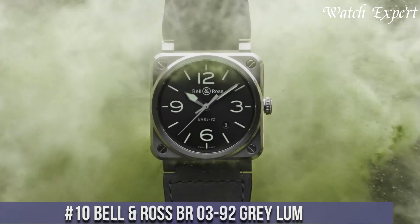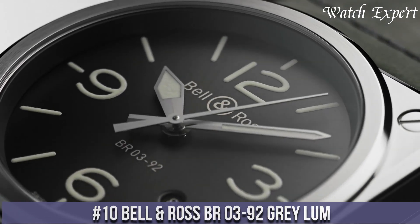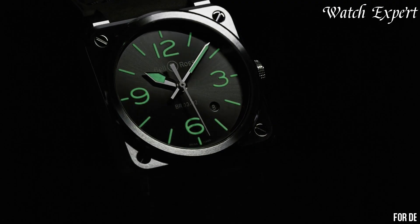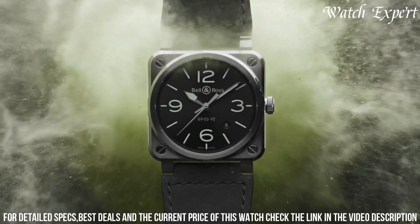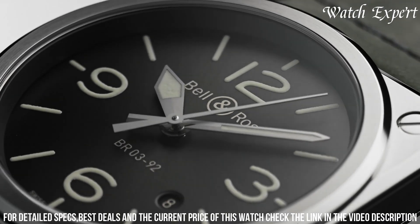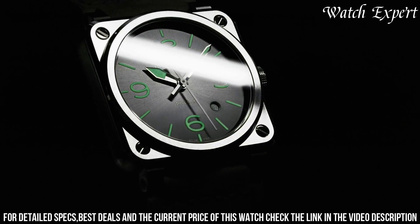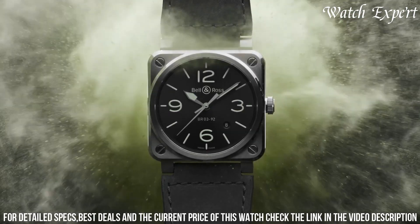Number 10: Bell and Ross BR03-92 Grey Lum. A sophisticated blend of sleek design and unparalleled legibility, this timepiece captures Bell and Ross's dedication to crafting watches that excel in both form and function. The BR03-92 Grey Lum features a square case with a matte grey finish, exuding modern elegance. Its distinct dial showcases large luminous indices and hands, ensuring exceptional visibility in any lighting conditions.